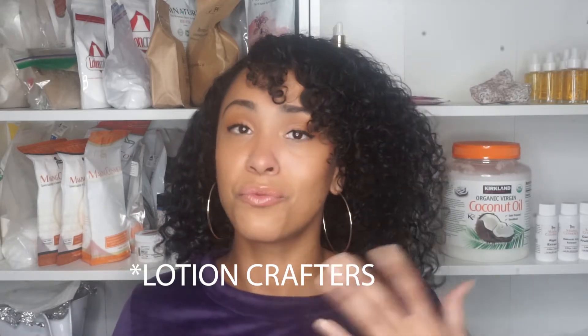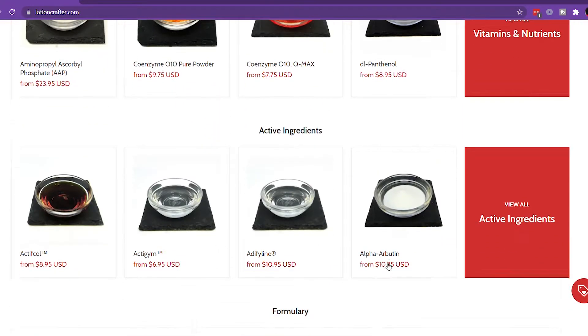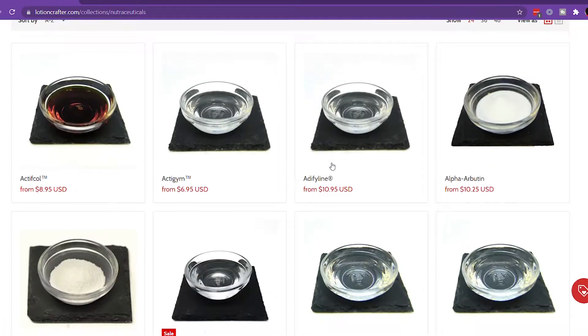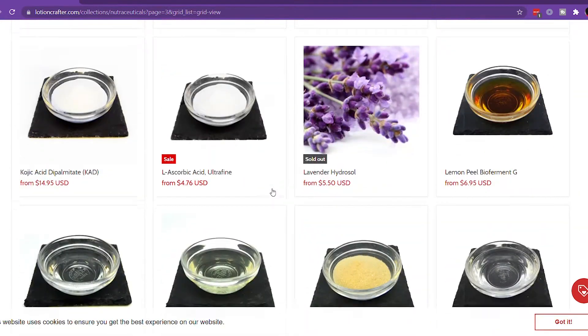Last but not least, I recommend Lotion Crafters. If you watch formulators on YouTube, they always talk about it. Similar to Making Cosmetics, they carry ingredients you sometimes won't find anywhere else — like carbomer for making gels, various powders, thickeners, and preservatives. They may not have as many formulations as Making Cosmetics, but you can find pretty much any ingredient you need at Lotion Crafters.